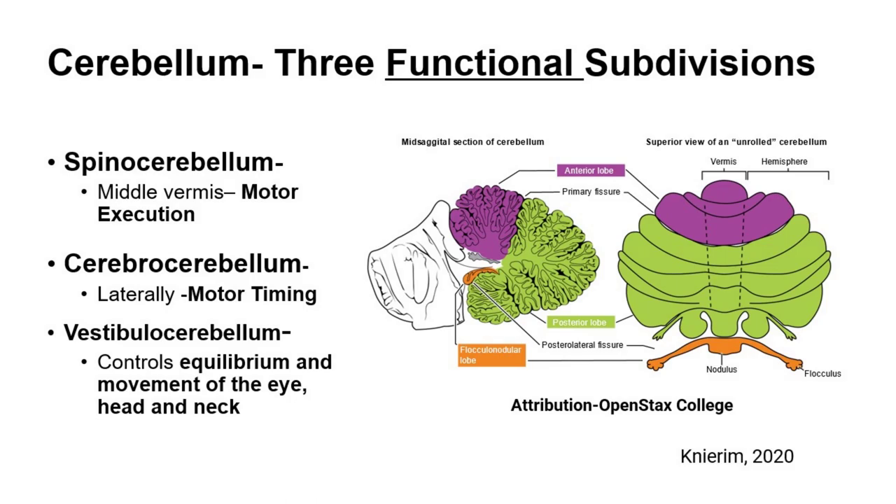And then on the very bottom, that little orange strip, that is the vestibulocerebellum. It controls equilibrium and the movement of the eye, head, and neck. So now that we know those three functional subdivisions, how do they apply and manifest themselves?